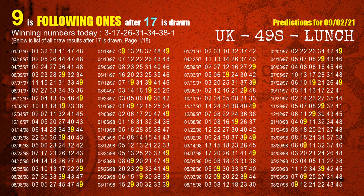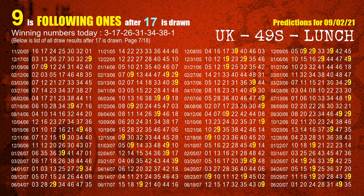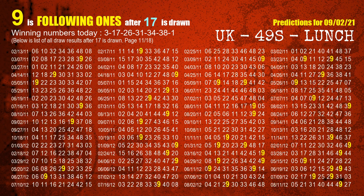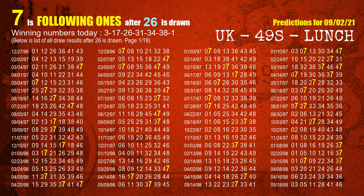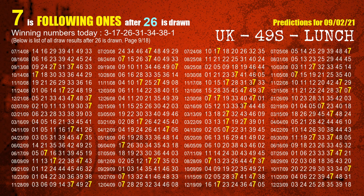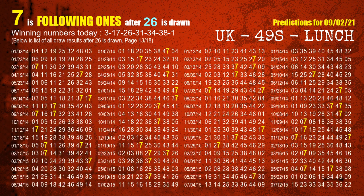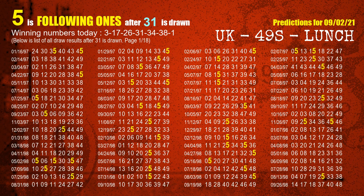The second winning number is 17. The most frequently following units digit is 9 when 17 is the winning number in the last draw. The third winning number is 26. The most frequently following units digit is 7 when 26 is the winning number in the last draw. The fourth winning number is 31. The most frequently following units digit is 5 when 31 is the winning number in the last draw.